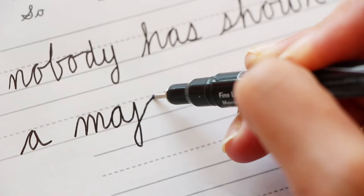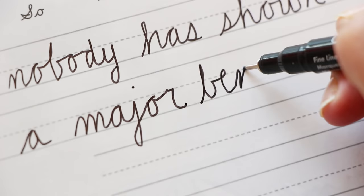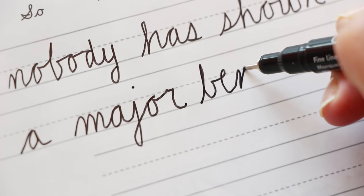The arguments against teaching cursive are mostly that nobody has shown there's really a major benefit to learning it. It's a lot of time and energy spent in third and fourth grade learning basically a second system of writing, after you've already learned to write.